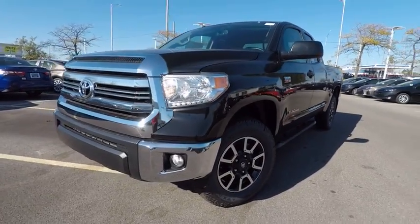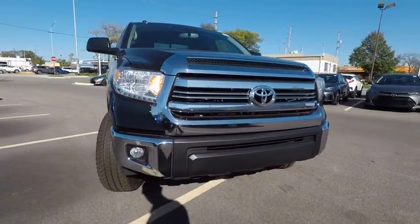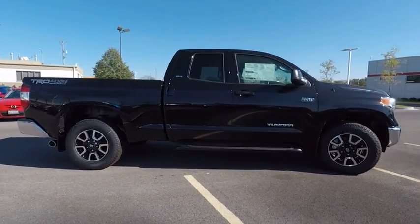2017 Tundra. The Tundra has a number of unique features useful for those using it as a work truck, including extra large door handles, a deck rail system, and an integrated tow hitch.